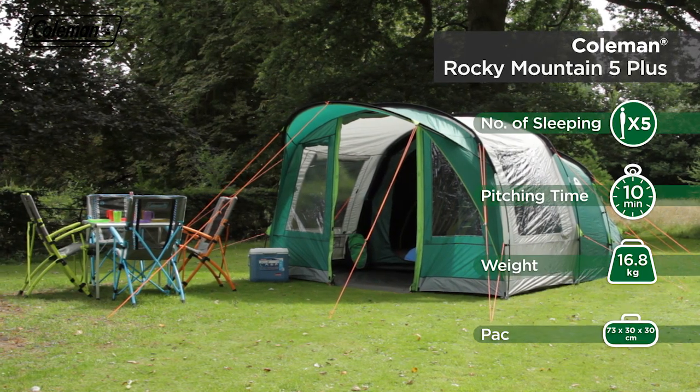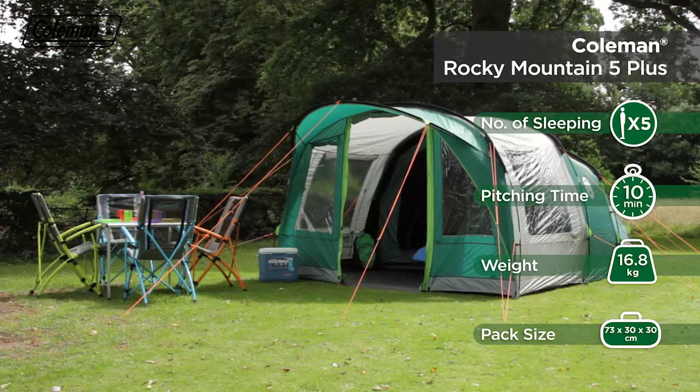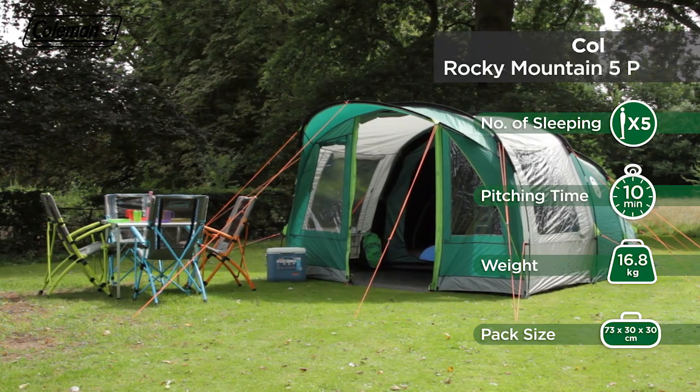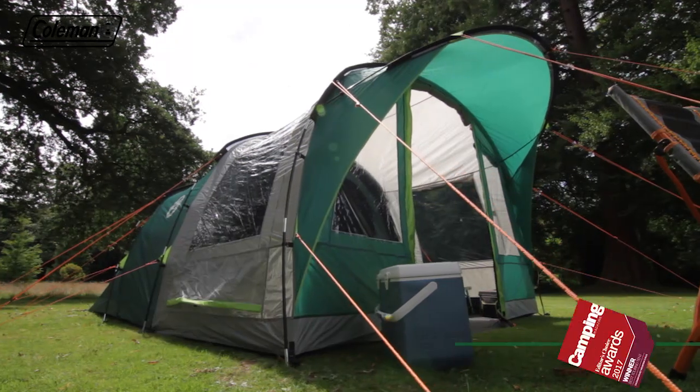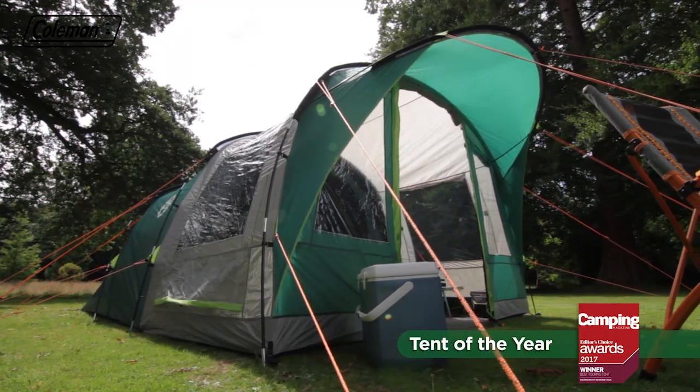The Coleman Rocky Mountain 5 Plus is a spacious, easy-to-pitch tunnel tent, offering families a comfortable home-from-home and has been awarded Camping Magazine's Touring Tent of the Year.